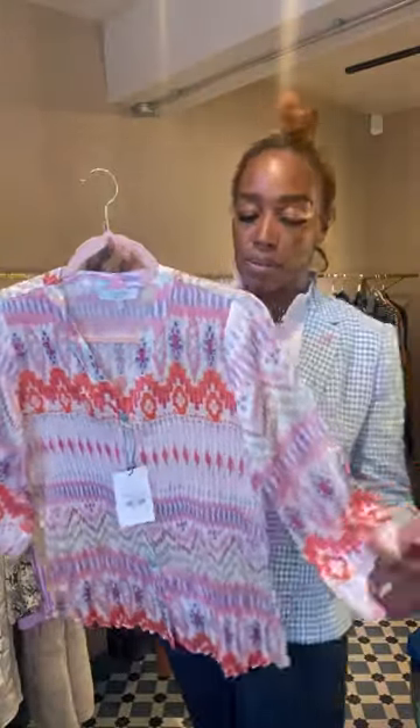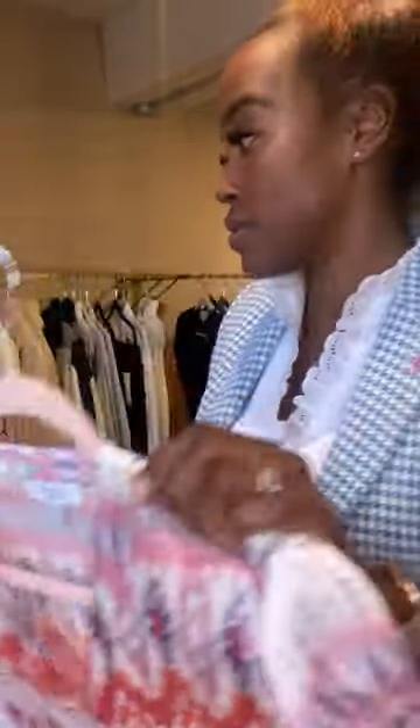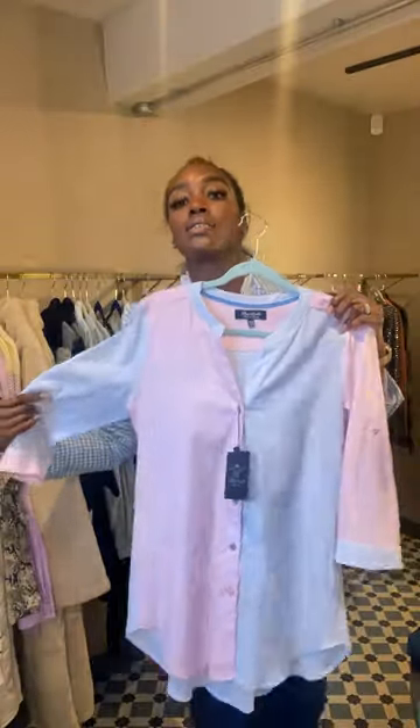Next we have the Alia blouse in pink — again this is that same popular style with pleating at the bottom. This is £89. And then — how nice is this — a longline shirt that would cover the bum.